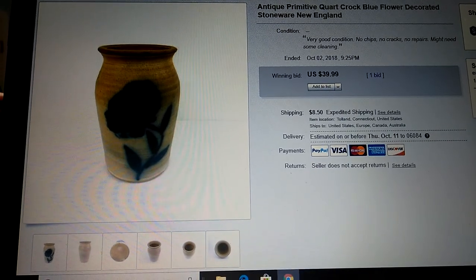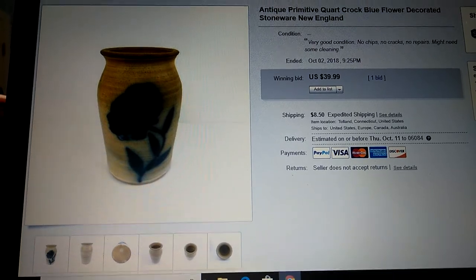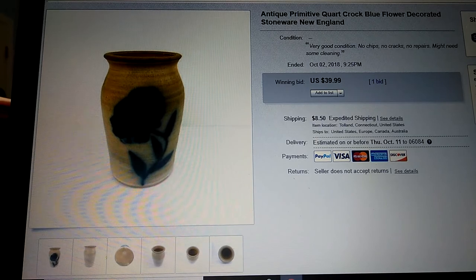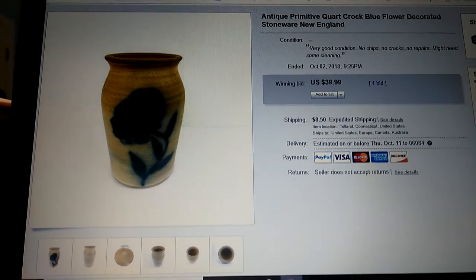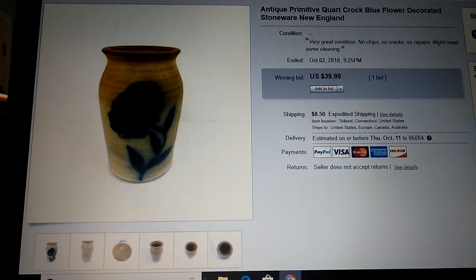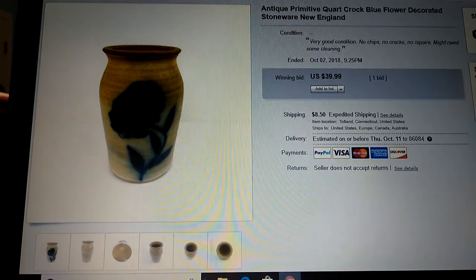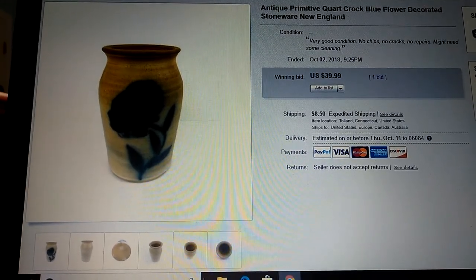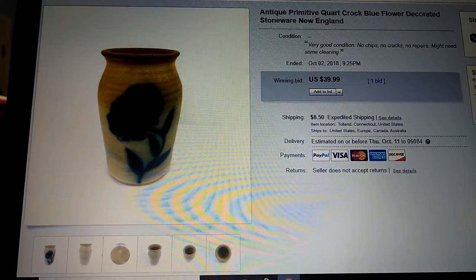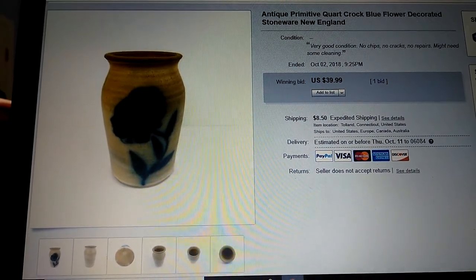You just have to make sure, just like with anything I've shown you, that you pay very little to nothing for the items. This I noted as an antique primitive quart crock, blue flower decorated stoneware. I got it here in New England, so I noted it as a New England find. It was in almost absolutely perfect condition — you could tell by the bottom it had been used, but there was no damage whatsoever.